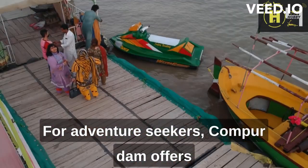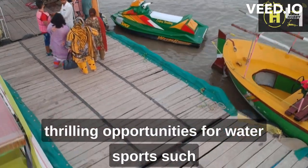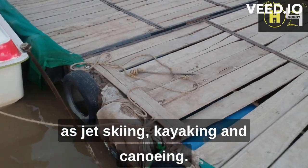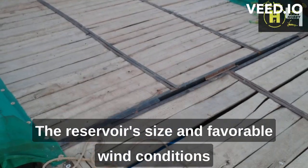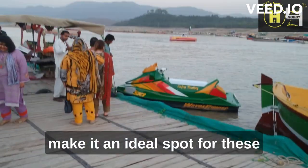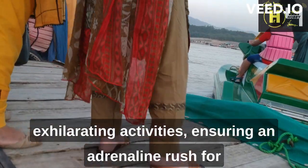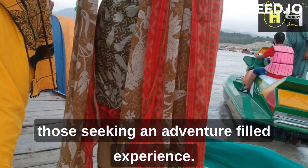For adventure seekers, Kanpur Dam offers thrilling opportunities for water sports such as jet skiing, kayaking, and canoeing. The reservoir's size and favorable wind conditions make it an ideal spot for these exhilarating activities, ensuring an adrenaline rush for those seeking an adventure-filled experience.